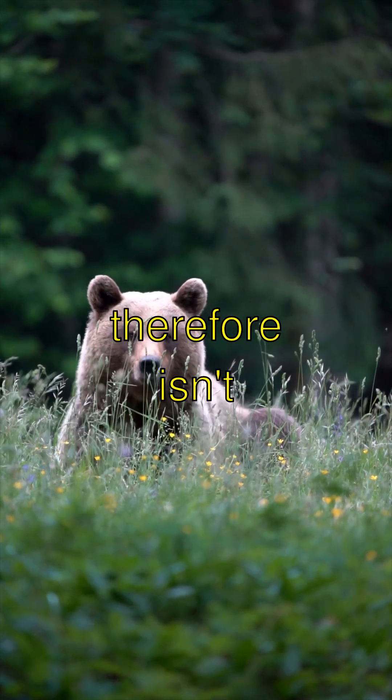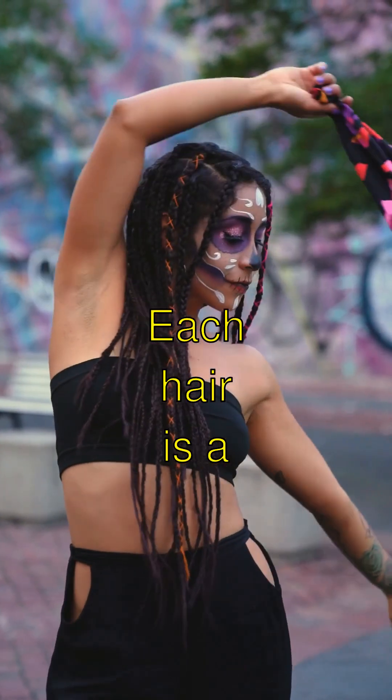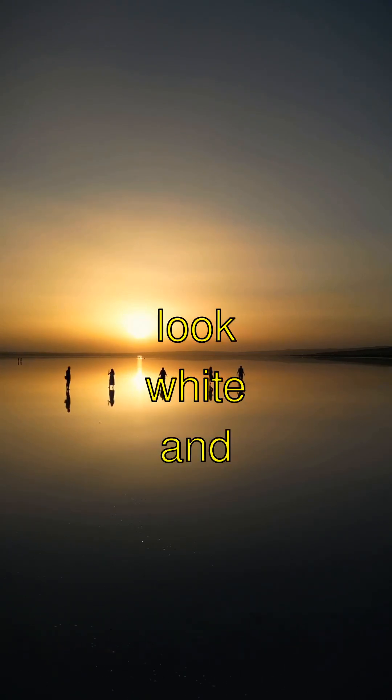Another cool fact — their fur isn't actually white, it's see-through. Each hair is a hollow tube that reflects light, which makes them look white and helps them blend in with the snowy surroundings.